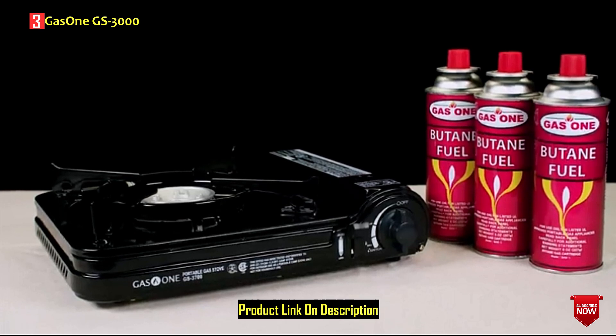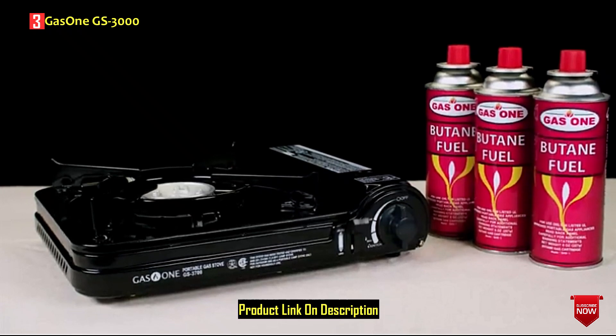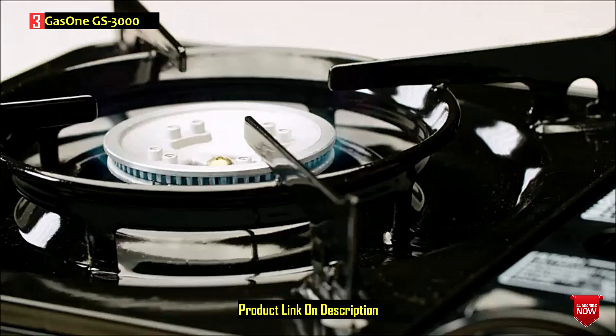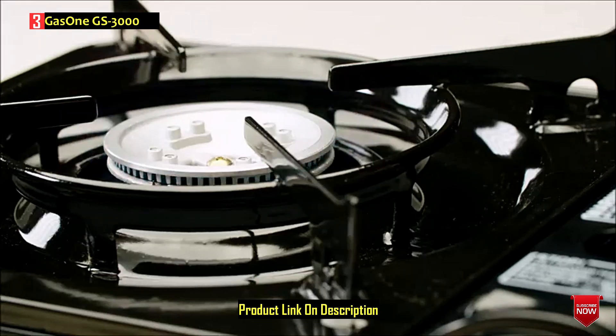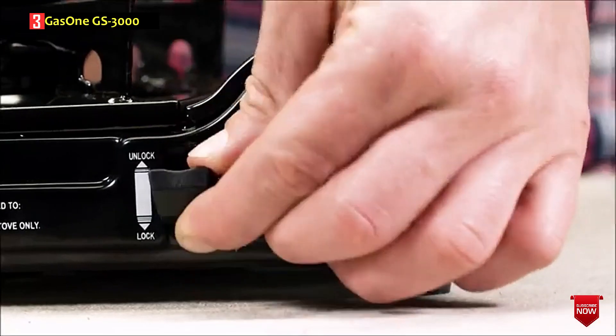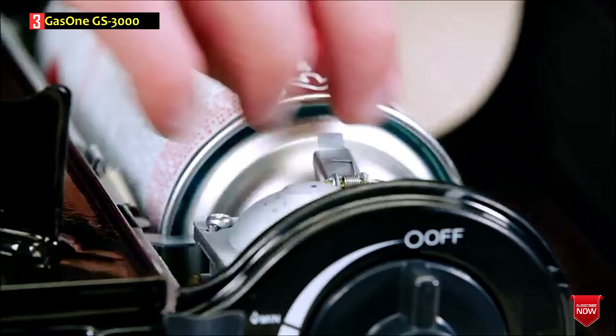The only complaint is that butane cans tend to run out pretty quickly. Hence, if you plan to cook a lot and aren't ready to fiddle with replacing cans, we'd advise opting for a propane cooker. In a word, the GAS 1 GS 3000 is a functional mini-stove for single-pot cooking that will add to your camping kitchen and cover your basic needs.